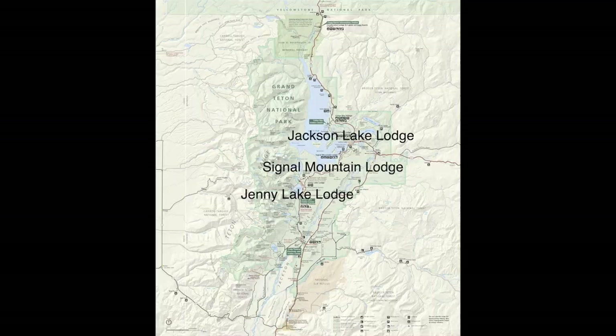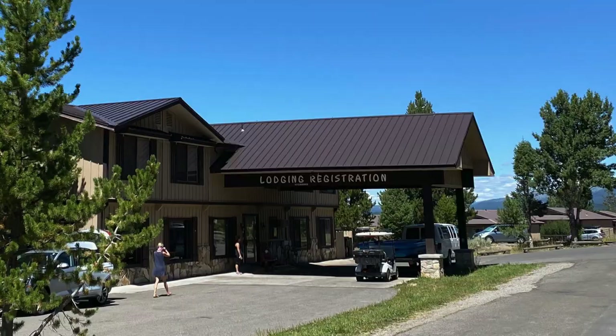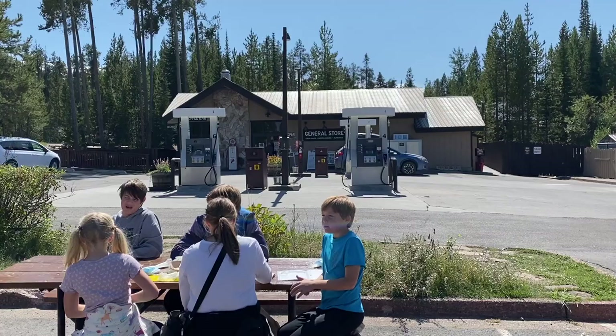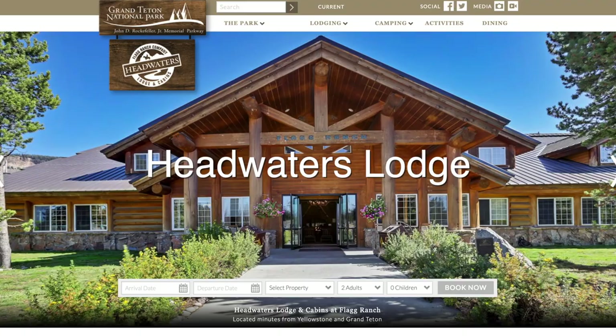Jenny Lake Lodge is around $1,000 a night or more. The next one is Signal Mountain Lodge, which is located on Jackson Lake and includes many of the same resort-style activities. This is the oldest lodge in the park, and some of the cabins were actually built in the 1930s. The lodge itself is kind of an unassuming lodge — maybe the least attractive of the lodges in the park — but it is on the south side of Jackson Lake, so it's closer to the central part of Grand Teton National Park. The prices are competitive at around $250 to $400 a night.